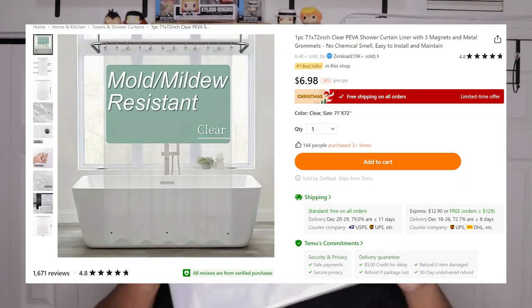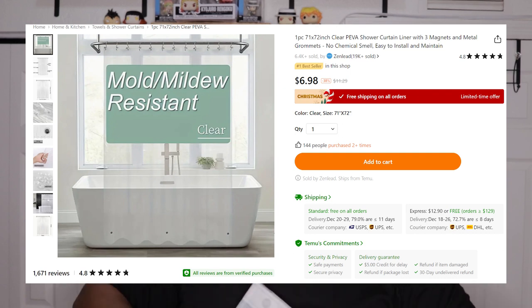Yeah, that's the rug. It didn't come with a shower curtain, but I did get this — it's the plastic cover that goes in the shower to keep the water from coming out.